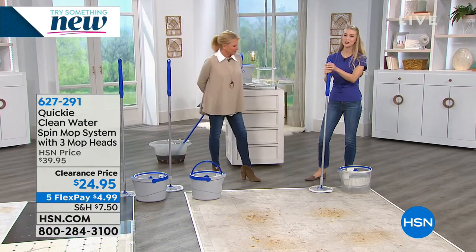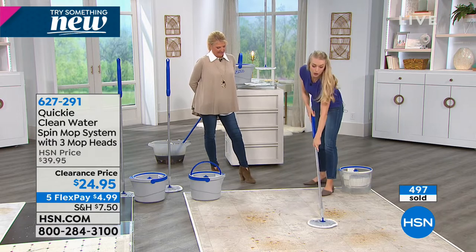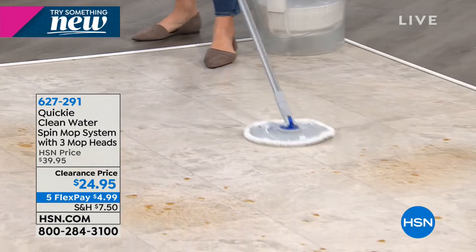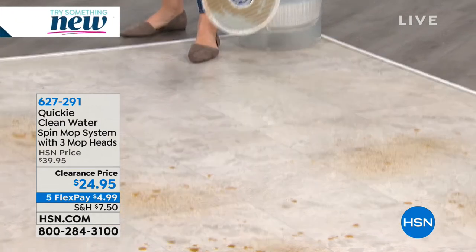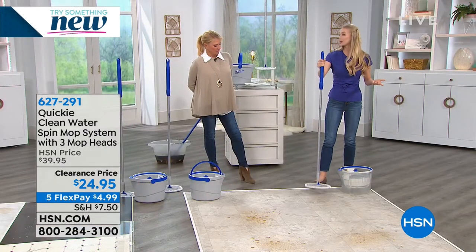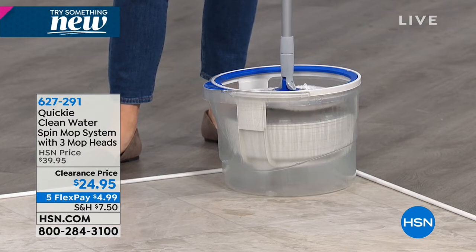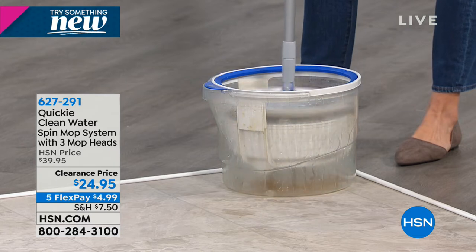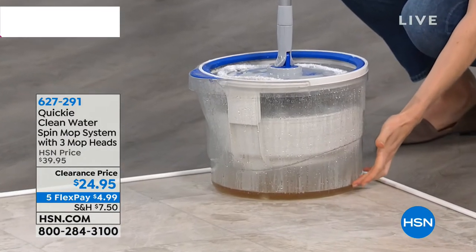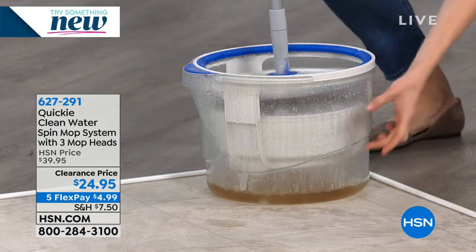Mopping is a chore and Angela is here to make it a lot easier. What makes this mop so special is not just the mop, it's the whole system — and the bucket makes it really special because it's actually two buckets in one. I'm just absorbing this mess on the floor with the microfiber cloth — look at all that dirt on the mop head. What would you normally do? You put it in the bucket and get dirty water. Not with this one — it clicks into place, you unlock the handle, and pump it down. All that dirty mess from the floor is now at the bottom. It's a two-bucket system.